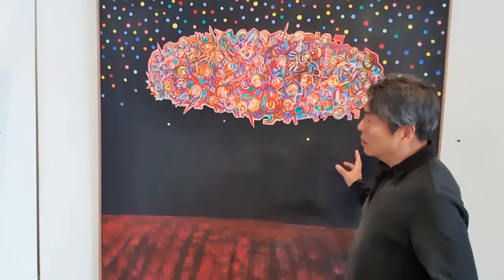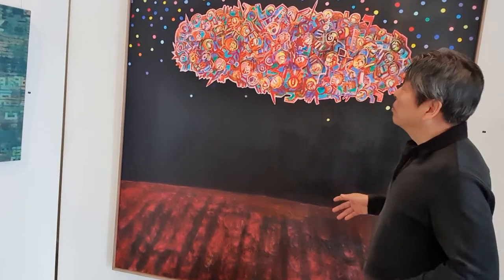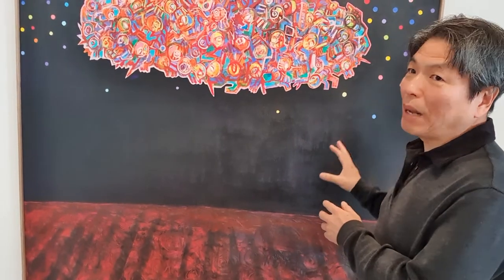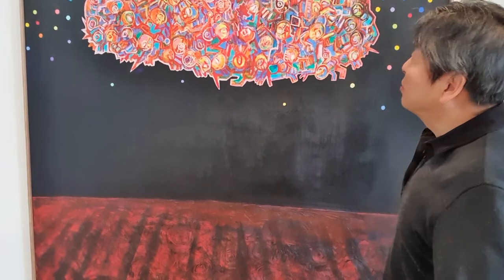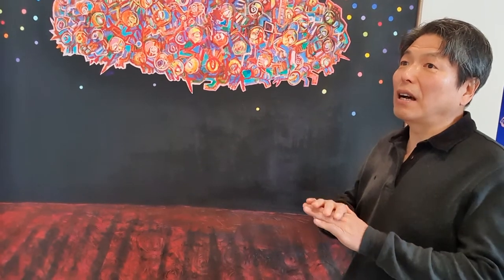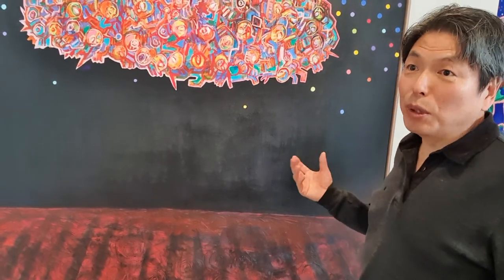Tell us about this particular work. This painting is something different from my previous work — it was done this year. It's about my experience during the lockdown in Melbourne. So these are pandemic paintings depicting pandemic nights — my experience of pandemic nights. The world suddenly closed from my side, so I didn't have anything to investigate, and I mostly relied on my imagination. But it is also from my experience of music last year.